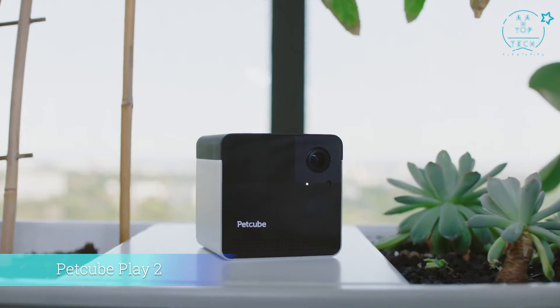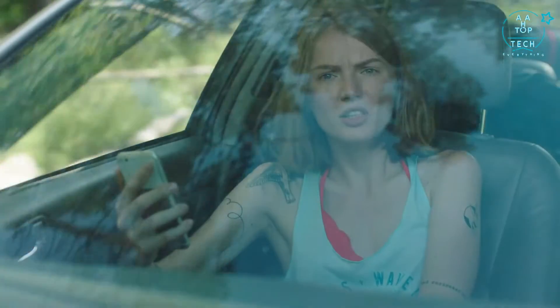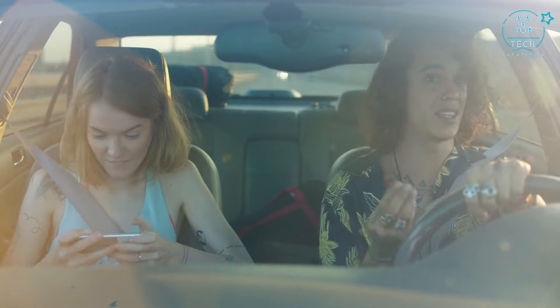Say hello to PetCube Play, the smart pet camera with Amazon Alexa voice control. Can I check on Misty? Anytime. Look! Instagram, Snapchat, now PetCube.